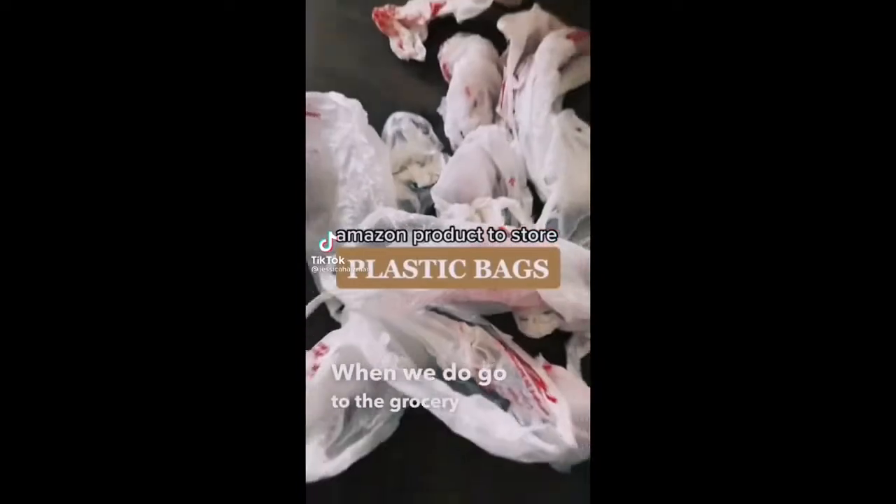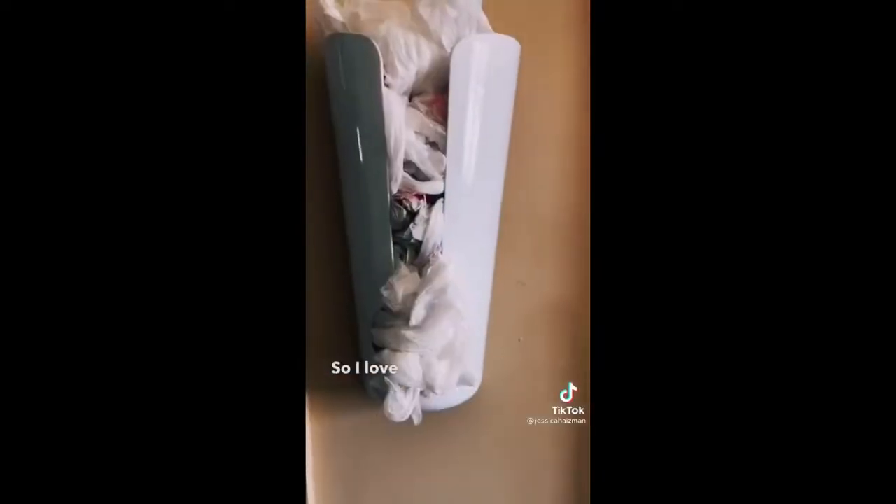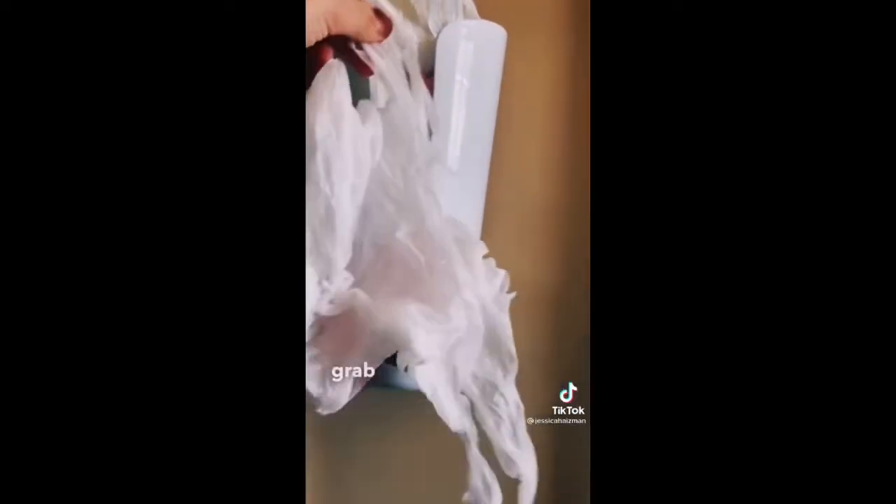When we go to the grocery store and get bags, we save them for other reasons, but they're usually big and bulky. So I love this organizer from Amazon so that I can quickly grab one at a time.